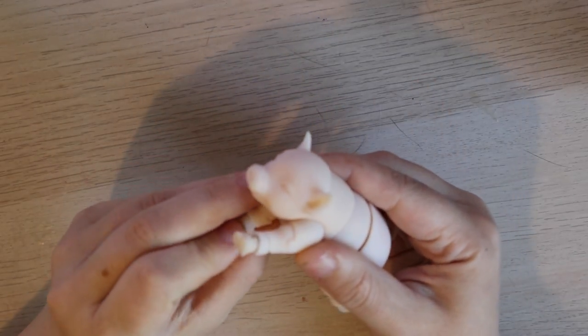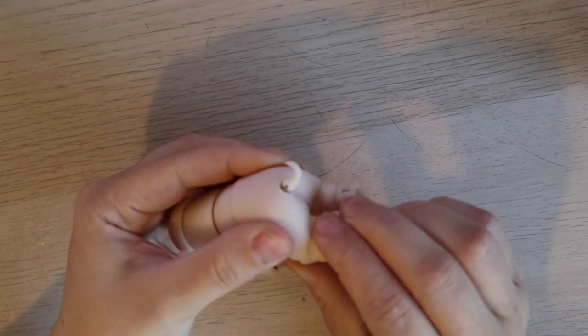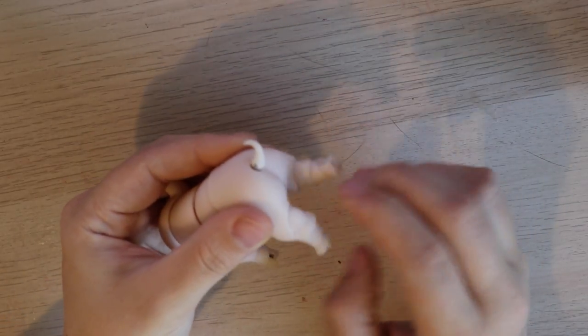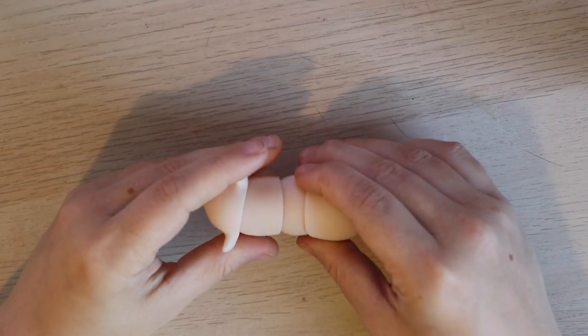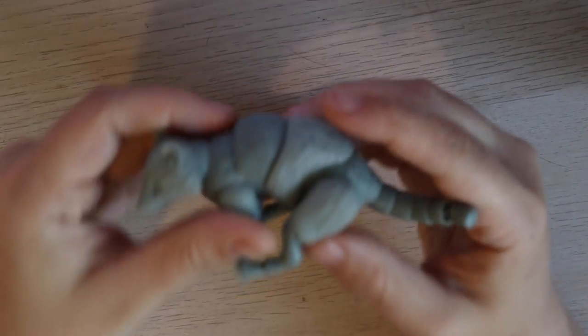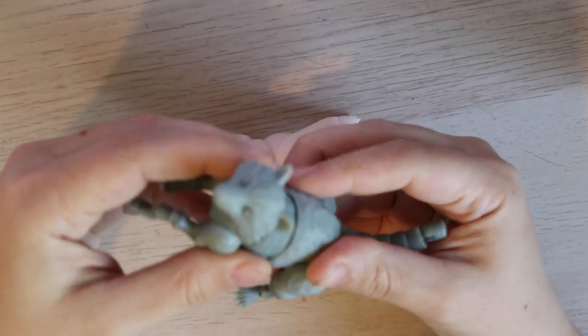Welcome to the Teeny Tinkers channel. I make ball jointed doll and craft related content. Today is both — I am painting the two super cute resin BJDs that were gifted to me by Kasha. She sent me a pig and a raccoon and I really couldn't wait any longer to paint them.